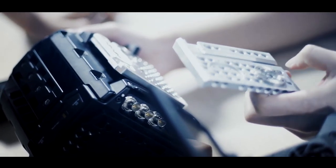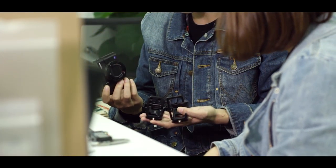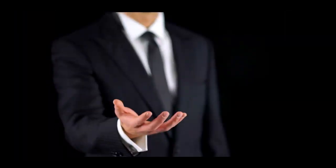SmallRig reseller program provides competitive pricing and great after-sales service and a full range of products. All products come with 24-month warranty. We offer flexible ordering and pricing plans to help start-up companies to achieve business success.